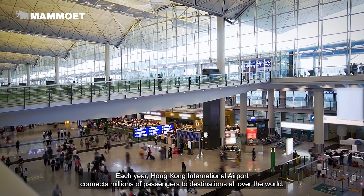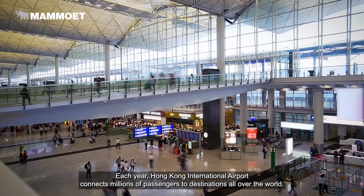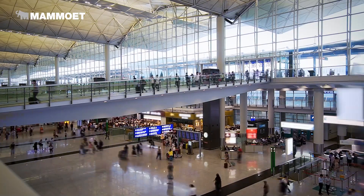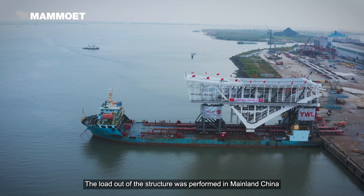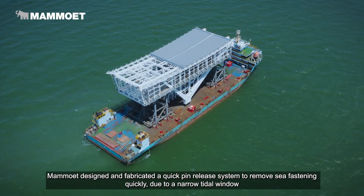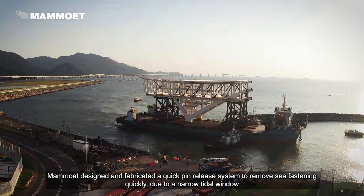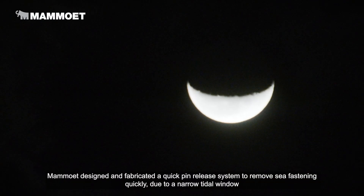Each year, Hong Kong International Airport connects millions of passengers to destinations all over the world. The loadout of the structure was performed in mainland China. Mammut designed and fabricated a quick pin-release system to remove C-fastening quickly, due to a narrow tidal window.